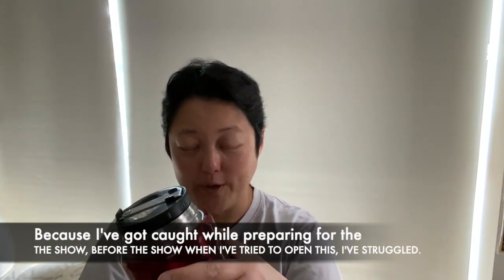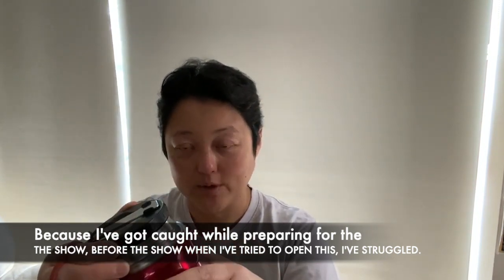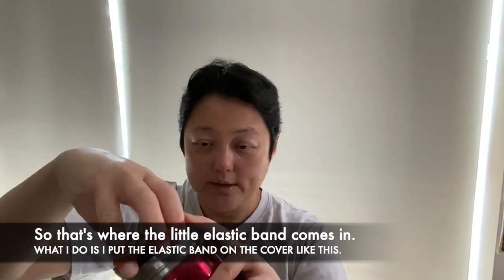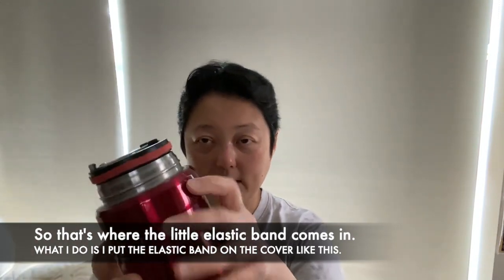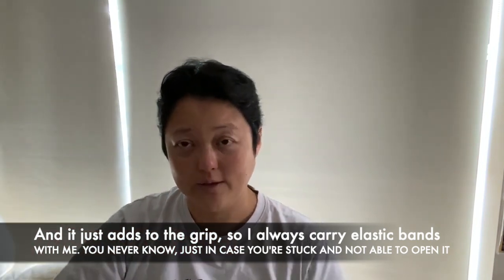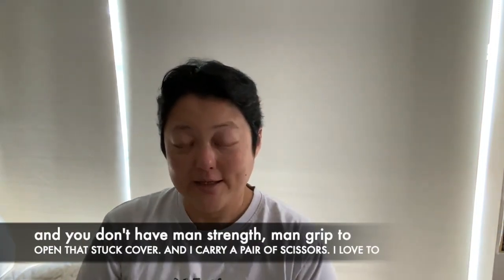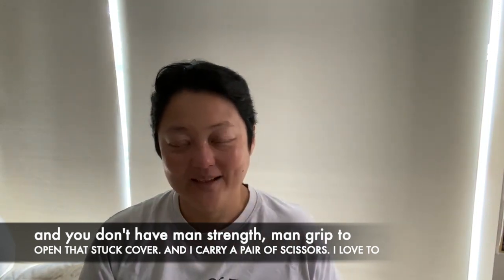So what I've learned — because I've actually got caught before the show when I've tried to open this and struggled — is that's where the little elastic band comes in. I put the elastic band on the cover like this and it just adds to the grip. So I always carry elastic bands with me. You never know, just in case you're stuck and not able to open it and you don't have the grip strength to actually open that stuck cover.